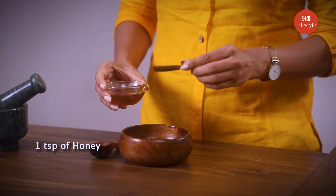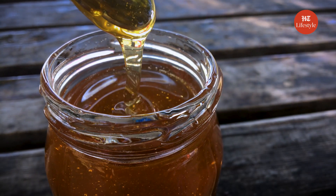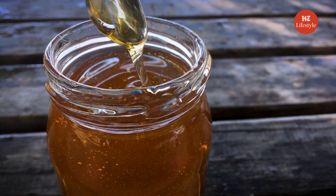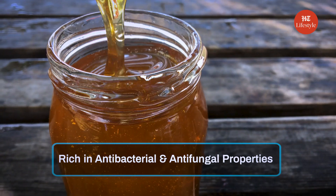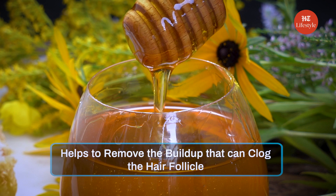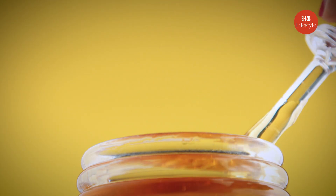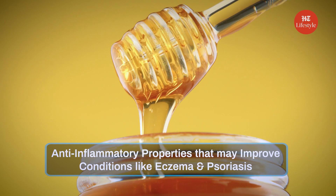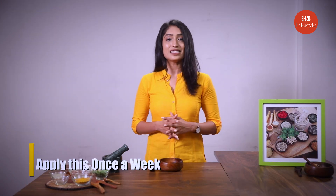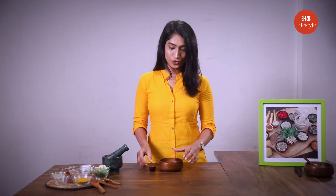Lastly, add 1 teaspoon of honey to it. Honey works wonders for our hair as well — it is rich in antibacterial and antifungal properties. Honey is amazing for the scalp because it helps to remove the buildup that can clog the hair follicle and lead to conditions like dermatitis. It also has anti-inflammatory properties that may improve conditions like eczema and psoriasis. Apply this paste to your hair, let it dry and wash it off with a deep cleaning shampoo for an oil-free and clean scalp. You can apply this once a week. Make sure you mix it well before you use it.